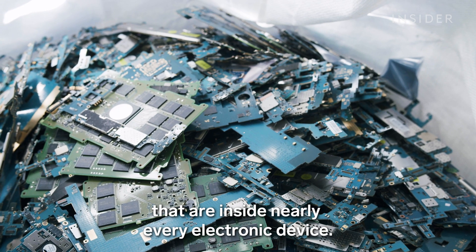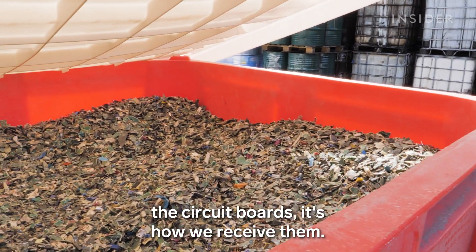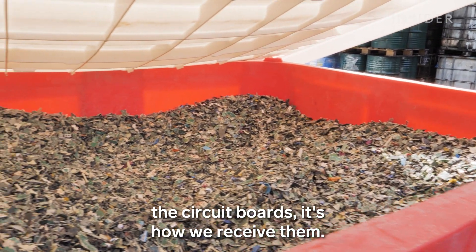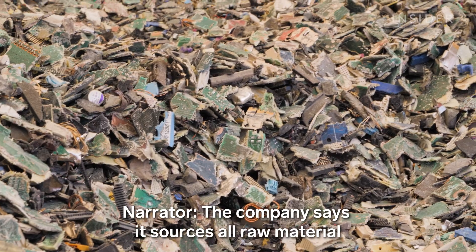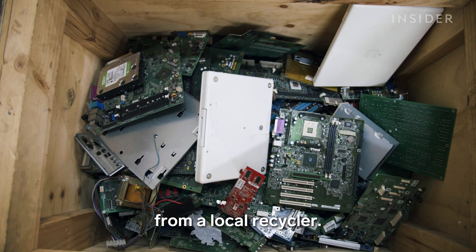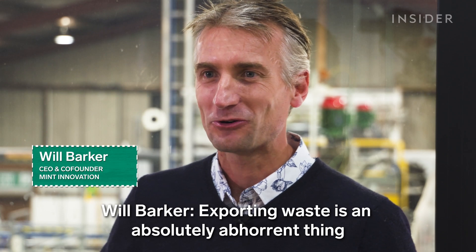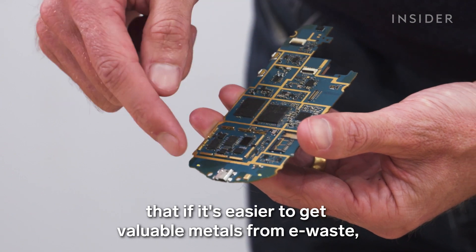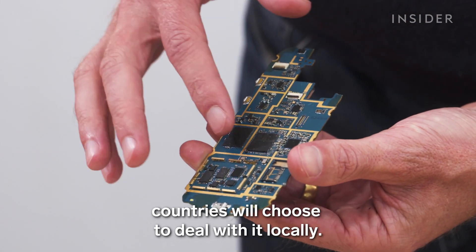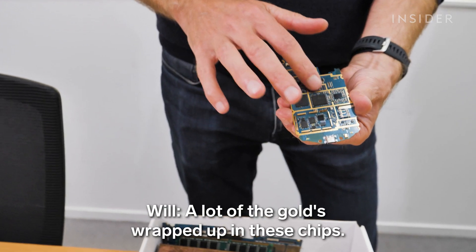Mint Innovation begins with the circuit boards inside nearly every electronic device. This is how the electronics circuit boards are received — cut up and treated into pieces. The company sources all raw material from a local recycler. Exporting waste is an absolutely abhorrent thing for the human race to be doing. The company's founders think that if it's easier to get valuable metals from e-waste, countries will choose to deal with it locally. All the gold is wrapped up in these chips.